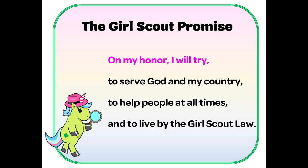On my honor, I will try to serve God and my country, to help people at all times, and to live by the Girl Scout law.